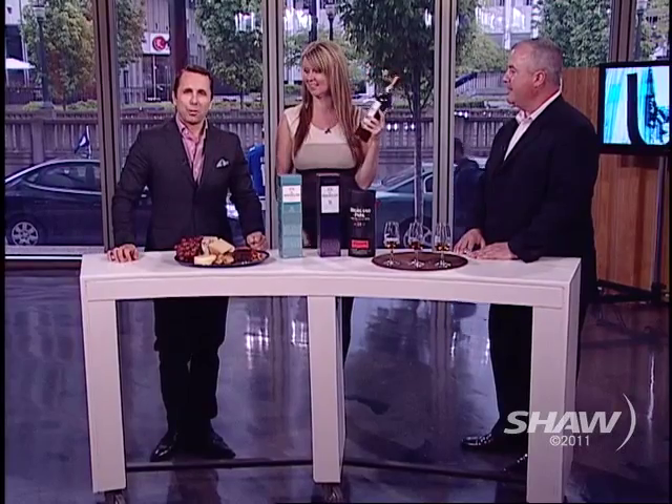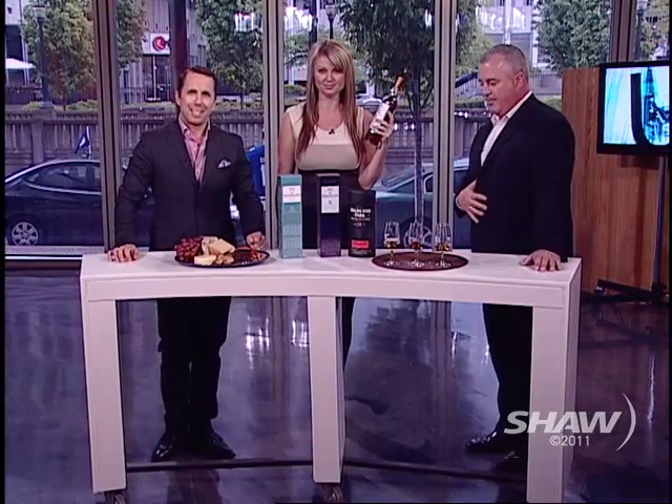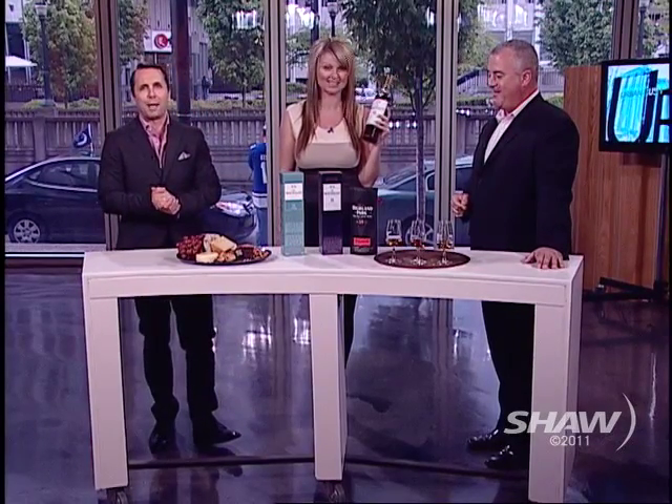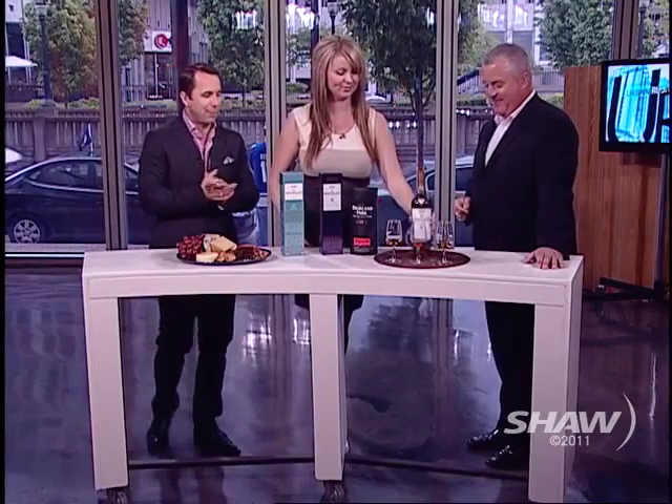Hey everybody, welcome back to the show. My co-host is in a little place called heaven right now — it's in a bottle. With Father's Day coming up this Sunday, if you're looking for that perfect present for dad, a single malt scotch might fit the bill. We are joined by Jay Wheelock, brand ambassador for Macallan and Highland Park.